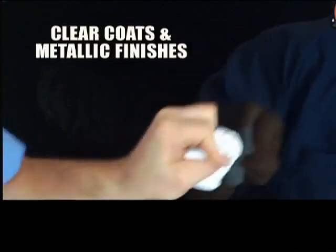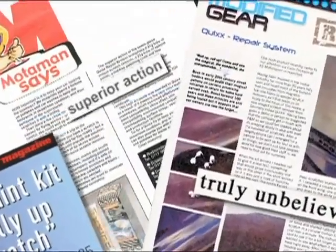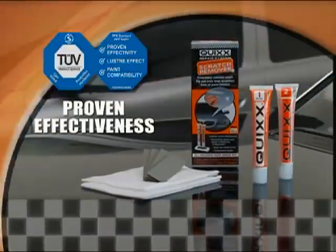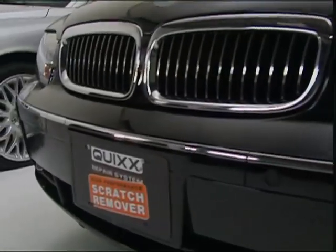Quixx will permanently remove scratches on all types of paint, preserving the value of your car. This critically acclaimed system is the first to receive TUV certification for its proven effectiveness, and has even been licensed by high-end European automakers.